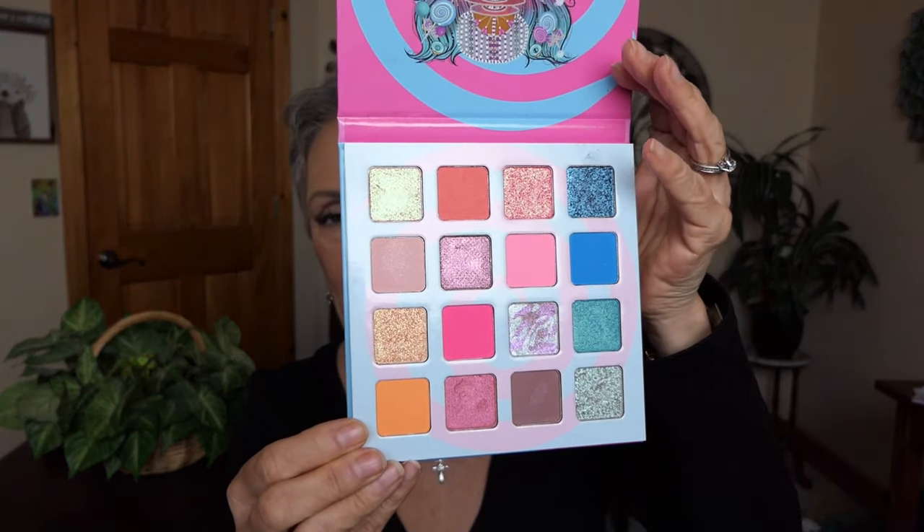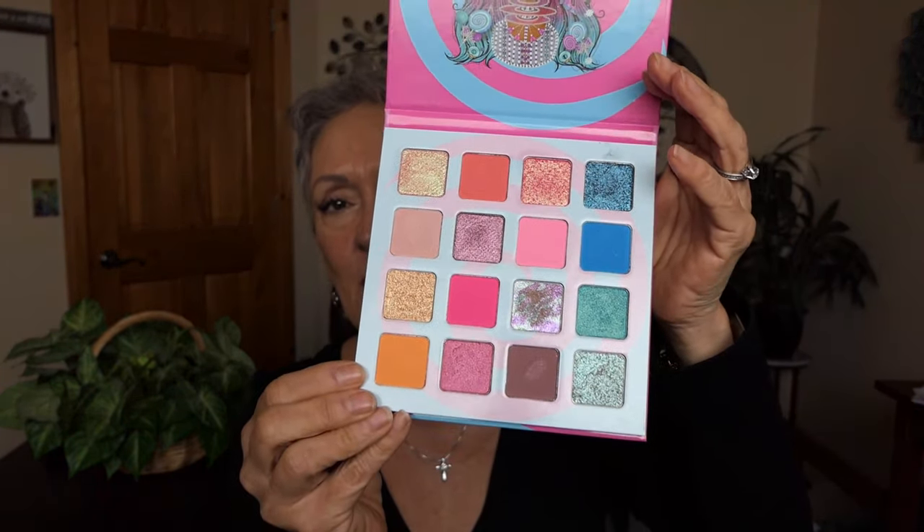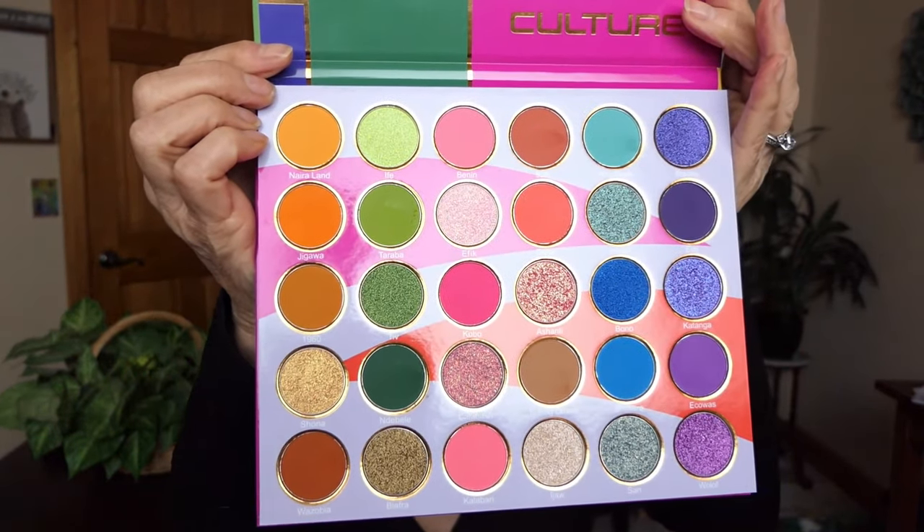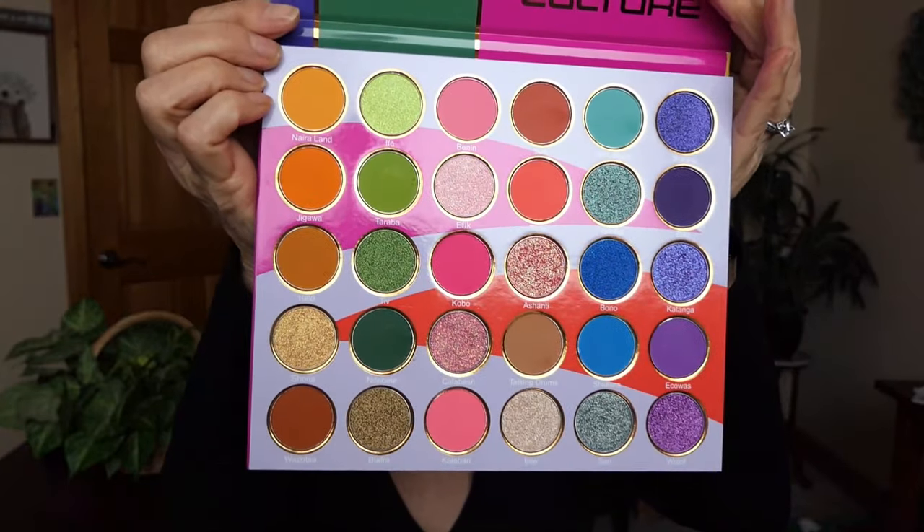I'm loving my Juvia's Place palettes. This is the Candy Shop — they're just wonderful. You can put them on light or heavy, they just have so many pretty glimmers. My ultimate favorite right now is the Culture Explorer. These just have an array of wildness about them that you can mix and match.